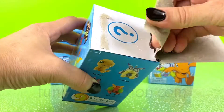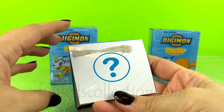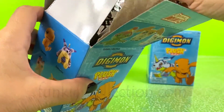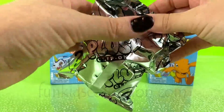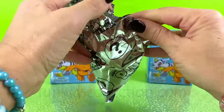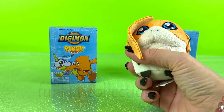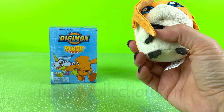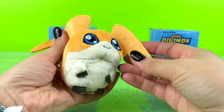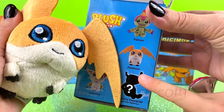Let's open the first one. There are 9 to collect. Mystery! We have a silver one. Whoa! Let's see who we got. It looks like we've got Patamon! Patamon!